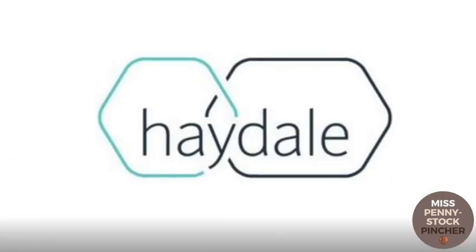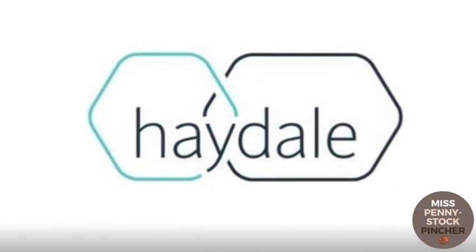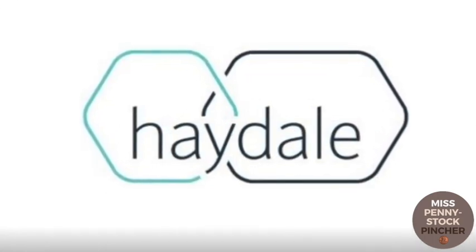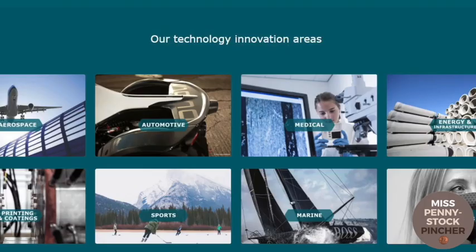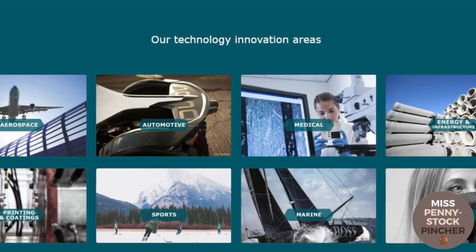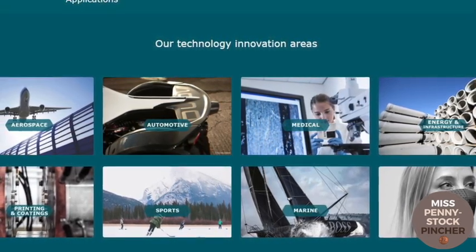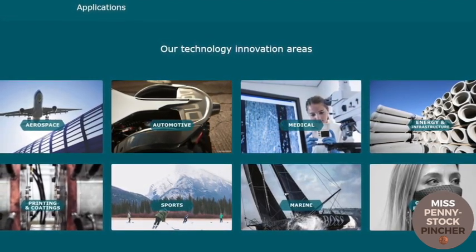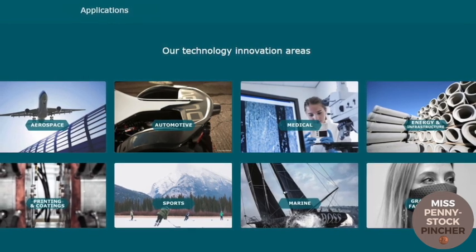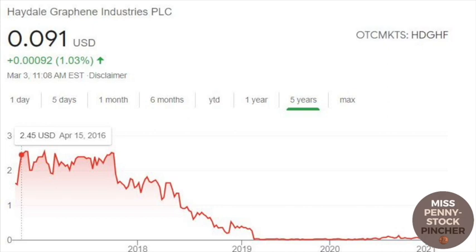The third company is Haydel Graphene Industries. Unlike First Graphene and Applied Graphene Materials, the British company has its focus not on the production of graphene, but rather on the integration of graphene in materials and products. Haydel Graphene is another example of how versatile graphene can be used — for example, graphene masks for virus protection. In my eyes, Haydel Graphene has much more potential in its business areas of energy and infrastructure, medical technology, and paints and coatings.